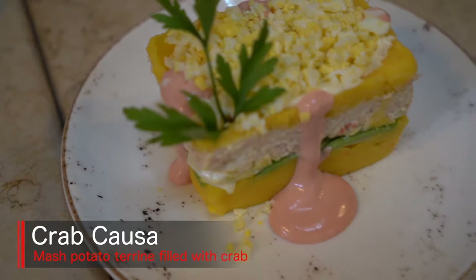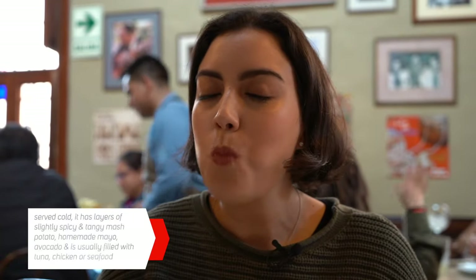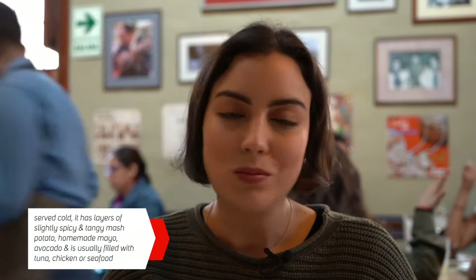Now I'm gonna try that crab causa. The crab is nice and sweet. It comes with a bit of a salsa golf — like a cocktail sauce made with the crab through it. And the layers of yellow potato with the acidity of the lime, the mayo, the avocado, a little bit of grated egg at the top. Absolutely delicious. That's incredible.